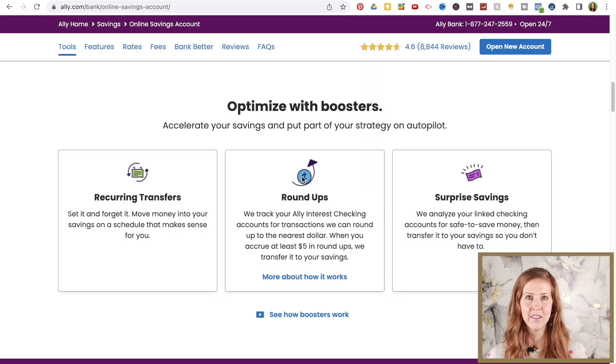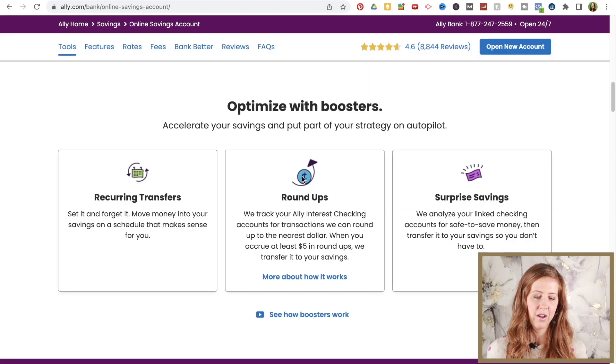The second booster is called roundups. They track your Ally interest checking account for transactions that they can round up to the nearest dollar. When you accrue at least $5 in roundups, they transfer it over to your savings account automatically. They also have what they call surprise savings, where they analyze your linked checking accounts for safe-to-save money and transfer it to your savings — so you don't have to do it yourself. Of course, you don't have to use any of these boosters if you don't want to, but they are there if you're interested.